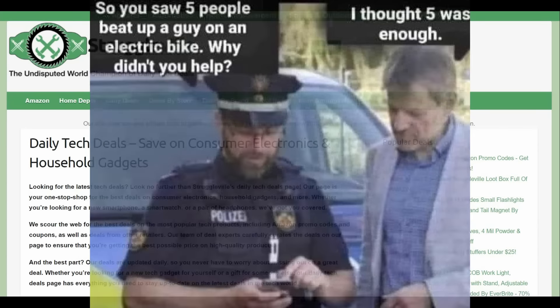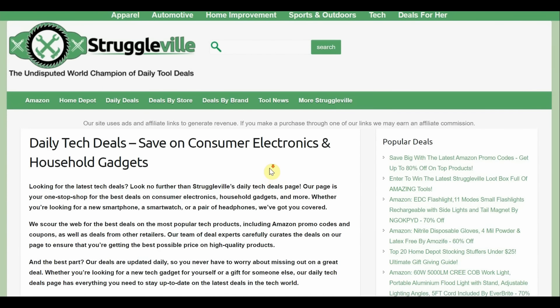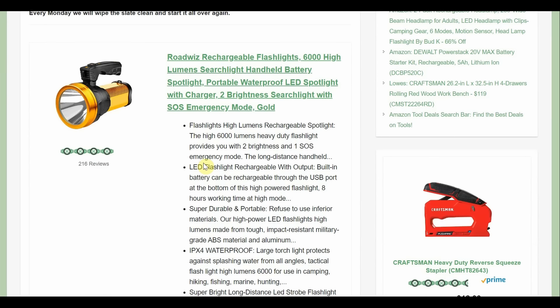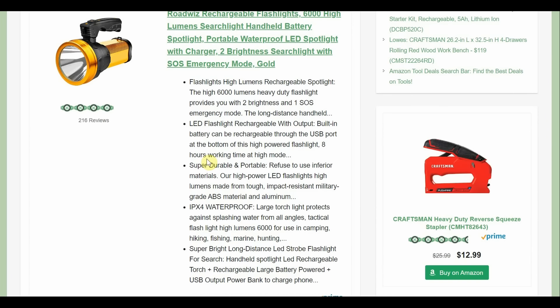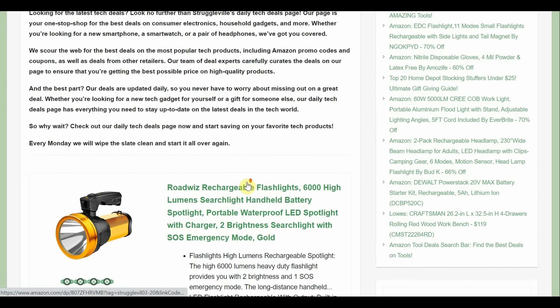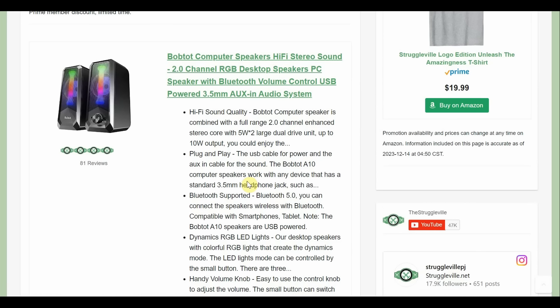On the tech deals page we have several deals. We have this rechargeable flashlight — LED, SOS emergency mode, LED waterproof spotlight with charger, two brightness settings, searchlight. It's $25.99, but with a Prime member discount bringing it down to about $22, and then 55% off, so we're going to be real close to $10 on the rechargeable LED light.